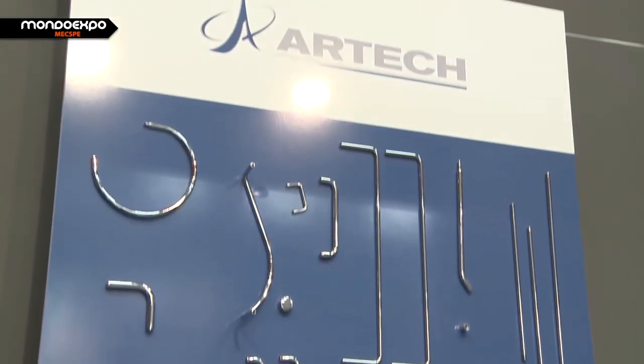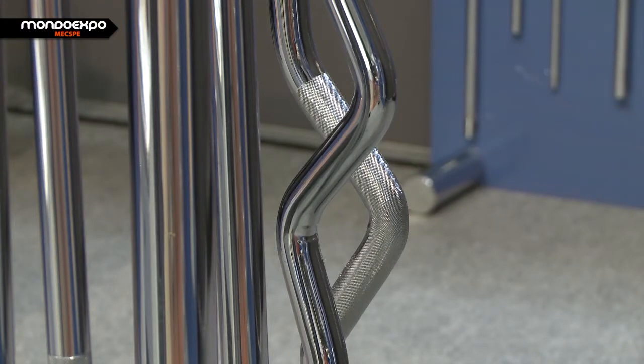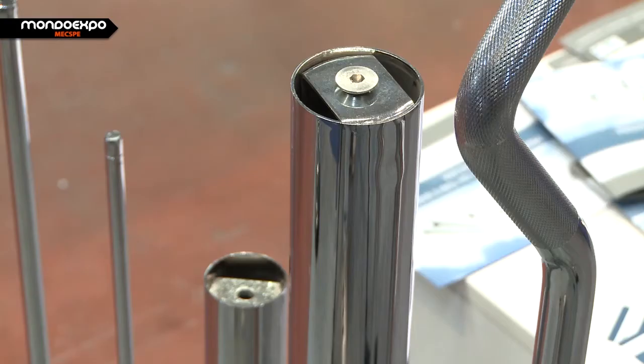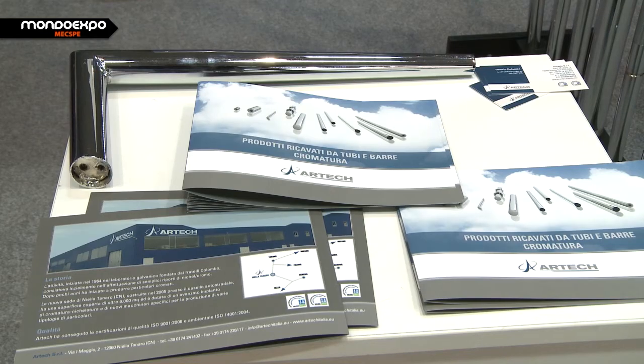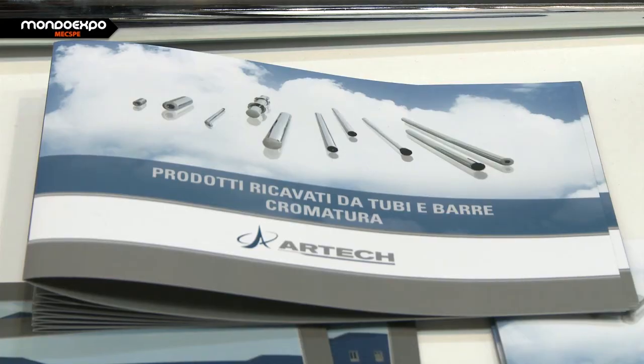I nostri punti di eccellenza sono sicuramente un reparto di ricerca e sviluppo all'interno nel quale possiamo studiare macchine, attrezzature e lavorazioni particolari, perché noi lavoriamo soprattutto su disegno del cliente. Il vantaggio della nostra azienda è che il cliente si libera di tutta una serie di problematiche relative alle comunicazioni con i fornitori: ci manda un disegno e noi possiamo realizzare direttamente il prodotto finito, cromato, lavorato e imballato.